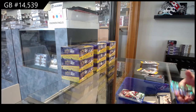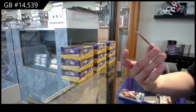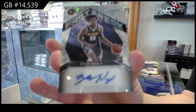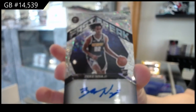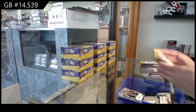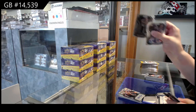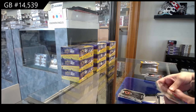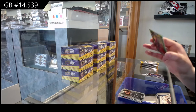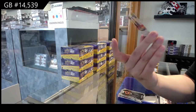We've got a Rookie Fast Break Autograph of Zeke Nagy for Denver, a Rookie of Devin Vassell for the San Antonio Spurs, and a green numbered to five of Frank Ntilikina for the Knicks.